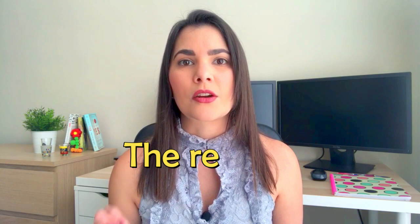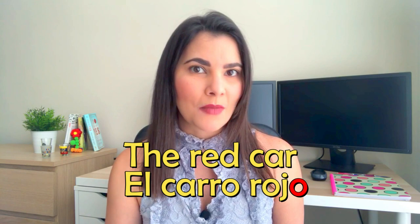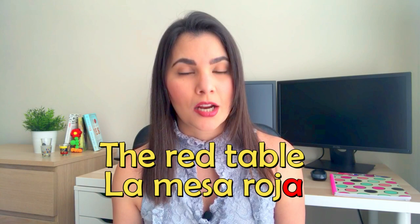For example, how do you say 'the red car'? El carro rojo. Rojo is masculine because carro es masculino. How do you say 'the red table'? La mesa roja. Roja because mesa is feminine, okay?